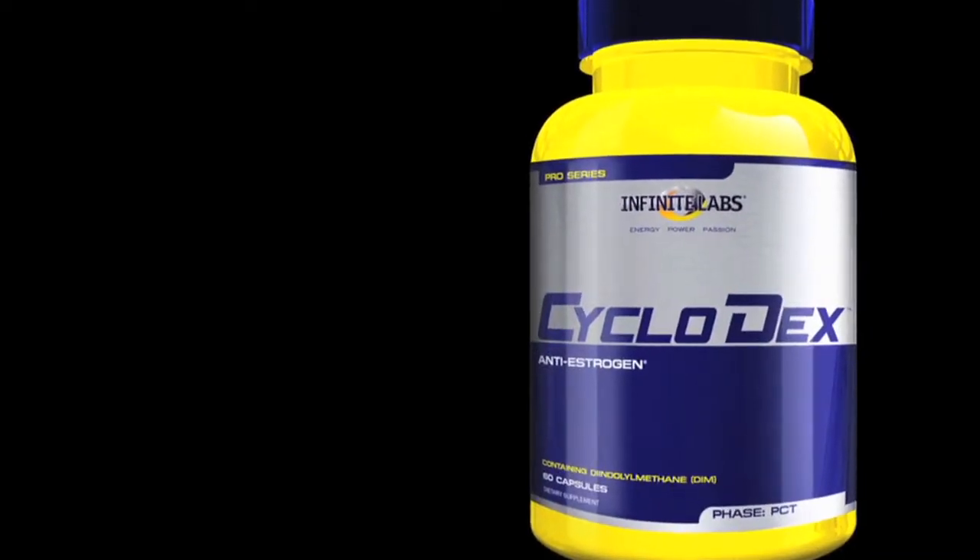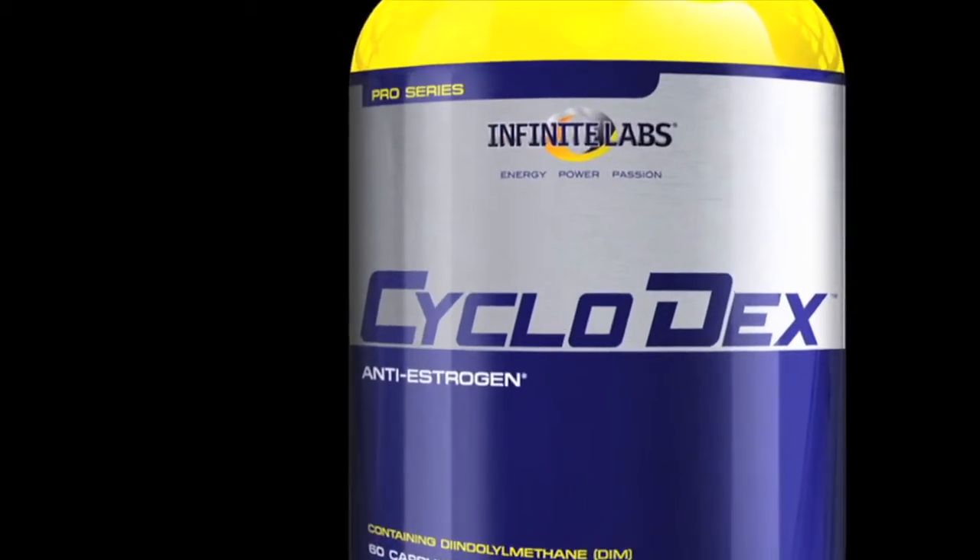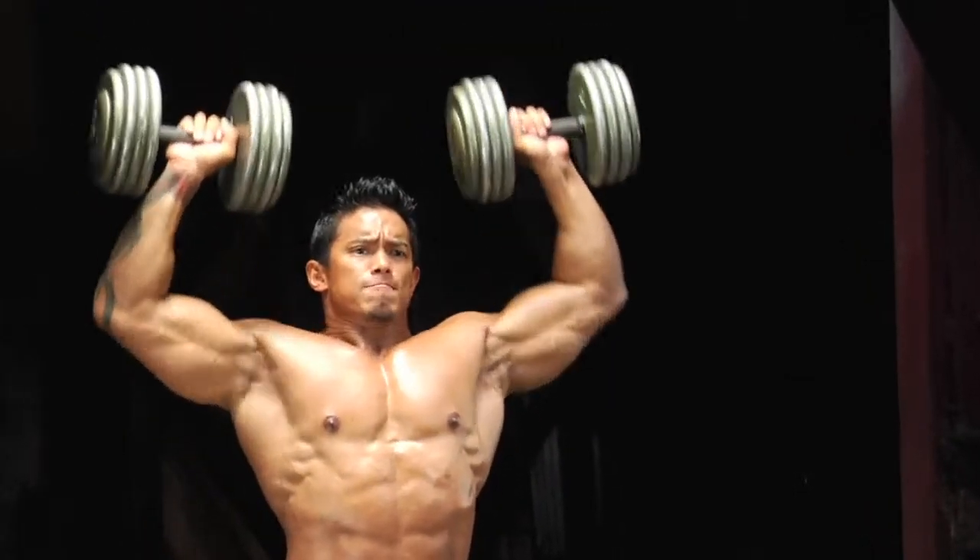Cyclodex — the most potent estrogen blocker that converts active estrogens into inactive metabolites fast.